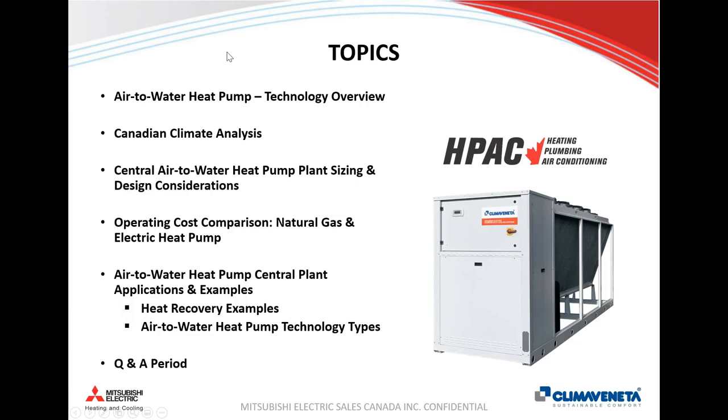Today we're going to talk about air-to-water heat pumps: a technology overview explaining how it works, addressing potential misconceptions by looking at the Canadian climate in more detail, then central air-to-water heat pump plants and sizing and design considerations. We'll also get into operating cost comparison — how do we compare natural gas to electric heat pumps from an efficiency and cost point of view — with examples of different types of systems, both residential and commercial, followed by question and answers at the end.